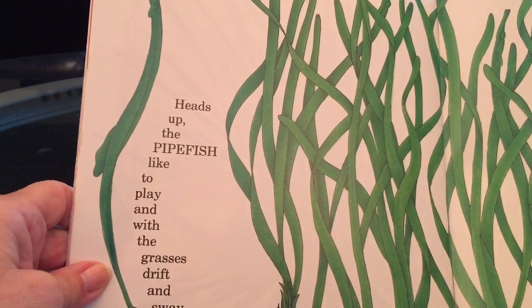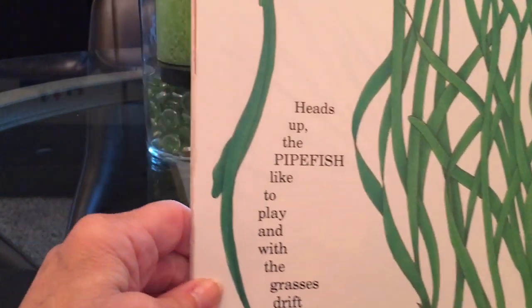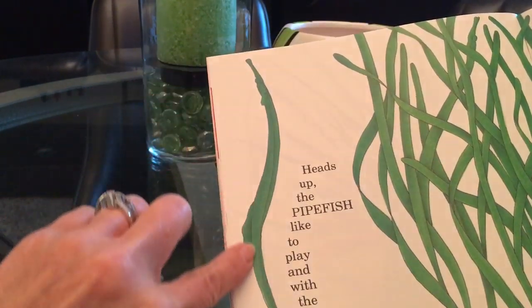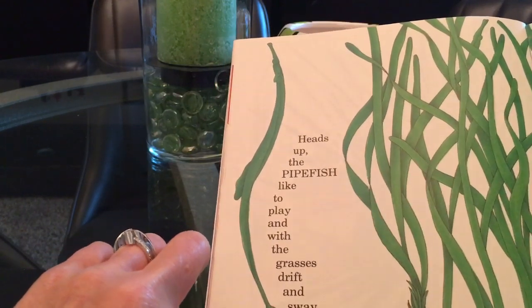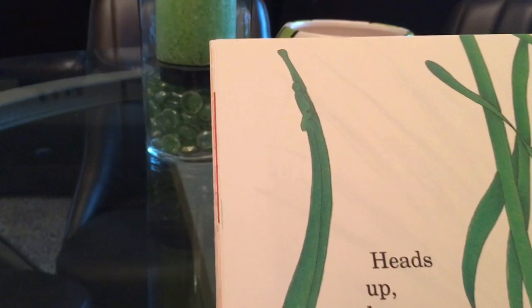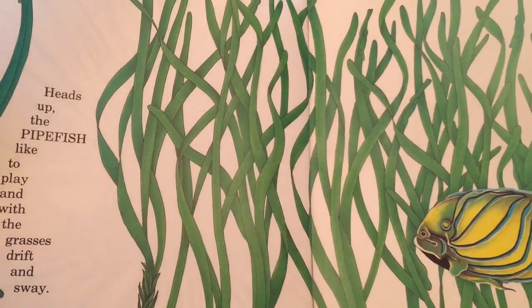Heads up! The pipe fish like to play and with the grasses drift and sway. So okay here's the pipe fish. He's a long one isn't he? Can I get a little closer so you can see his head a little better? He's all green, it's kind of hard to tell one from the other on that guy.